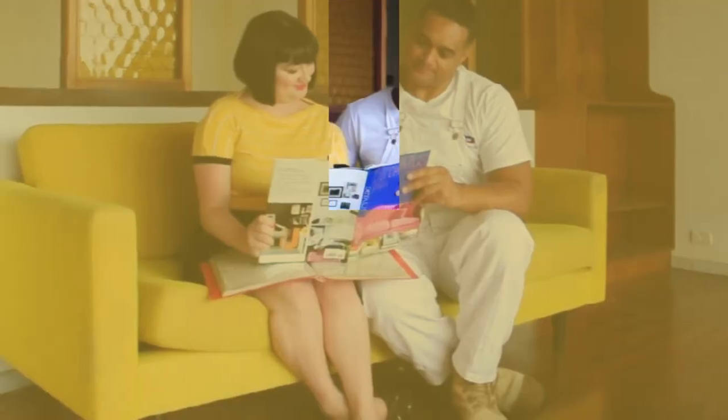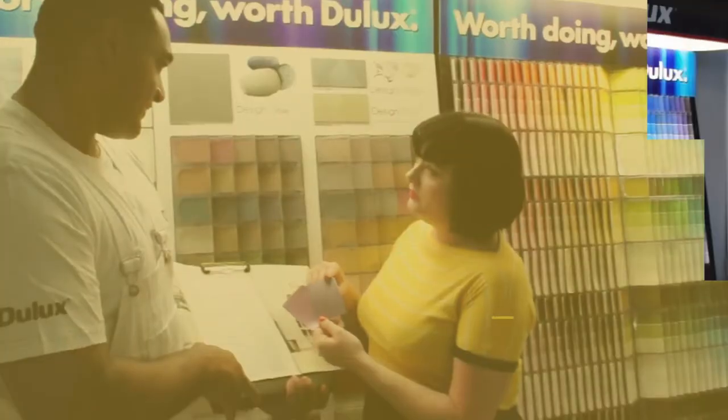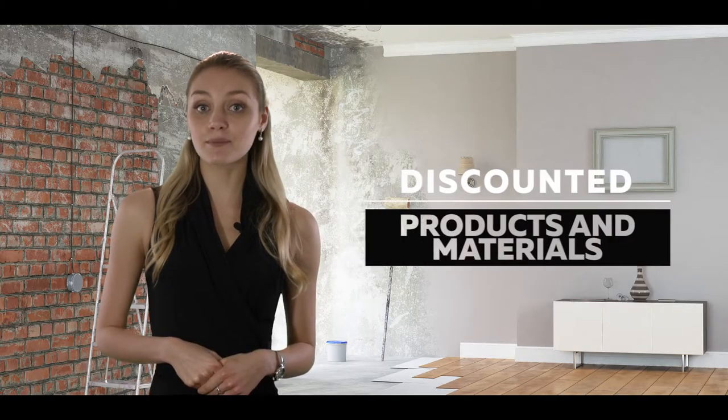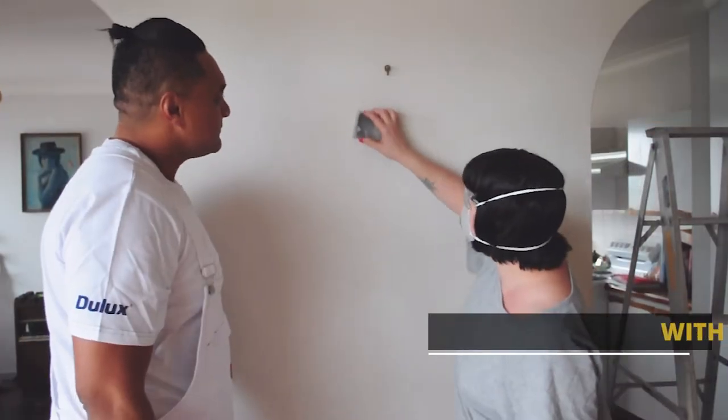Our HooHoo program includes a painting system designed specifically for your home or building, assistance with colour selection, discounted products and materials saving you more money, and a full day of training with a qualified experienced tradesperson.